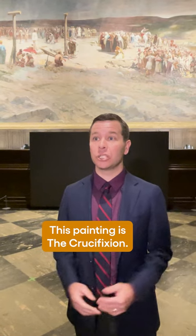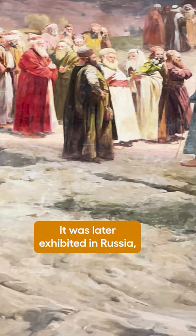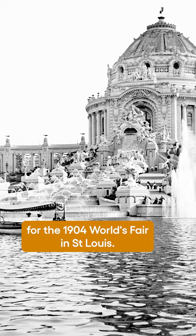This painting is The Crucifixion. It was painted by Jan Stieka, a Polish artist in the 1890s. He painted it in Poland, where it was first exhibited. It was later exhibited in Russia, Ukraine, and then it came to the U.S. for the 1904 World's Fair in St. Louis.